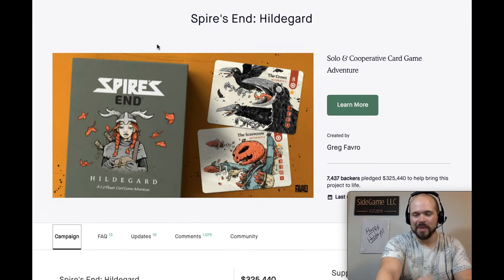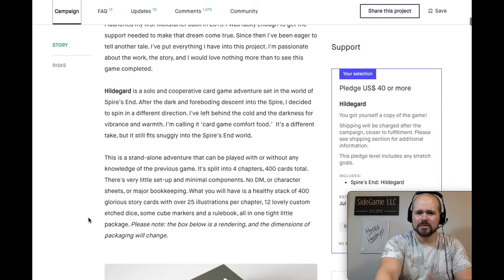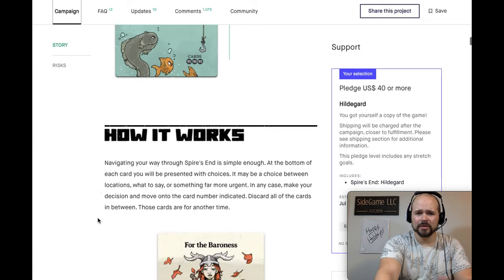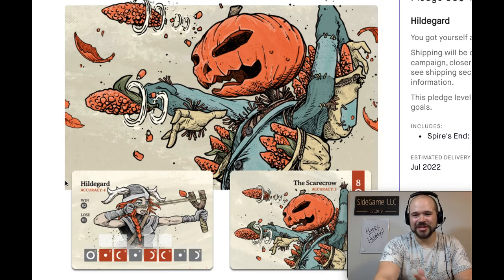Lastly for the honorable mentions is Spires and Hildegard, which gets best artwork in crowdfunding board games. This is just absolutely enticing — there's so much character oozing out of these different colors. I love the way this is built; it really reminds me of fall colors. Let's take a moment to appreciate this fantastic scarecrow artwork. Super excited to dive into this game, and that is the best artwork for Spires and Hildegard. That takes us to our list.